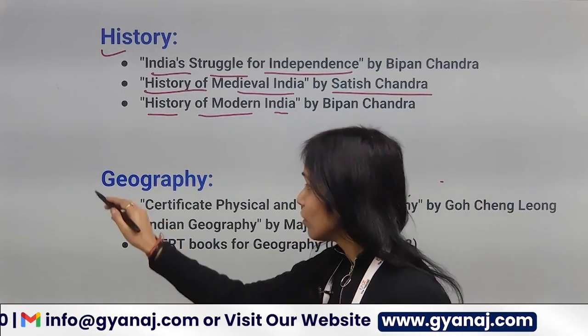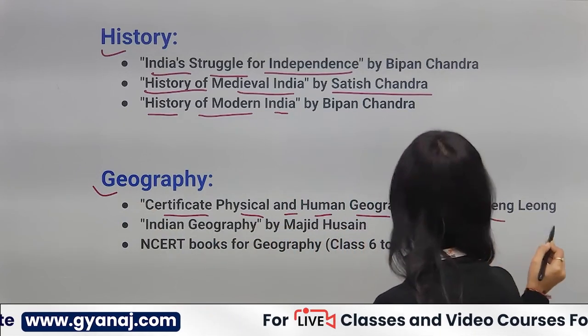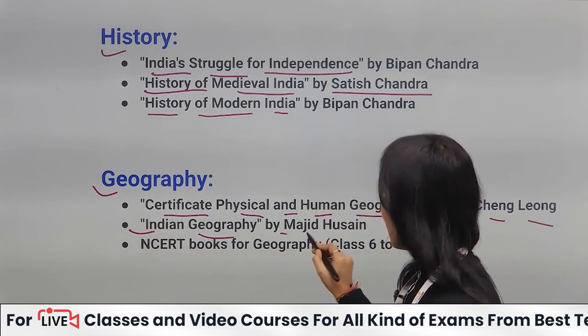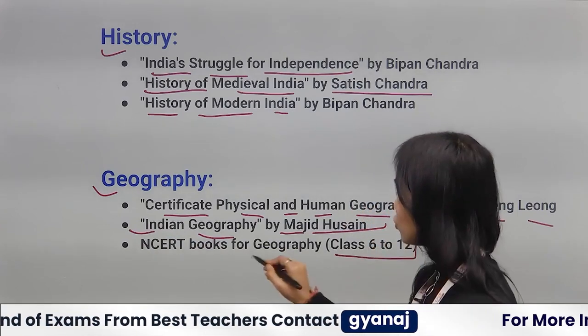For Geography, you can follow Certificate Physical and Human Geography by Goh Cheng Leong, and Indian Geography by Majid Husain. You can also follow 6th to 12th NCERT Geography books.